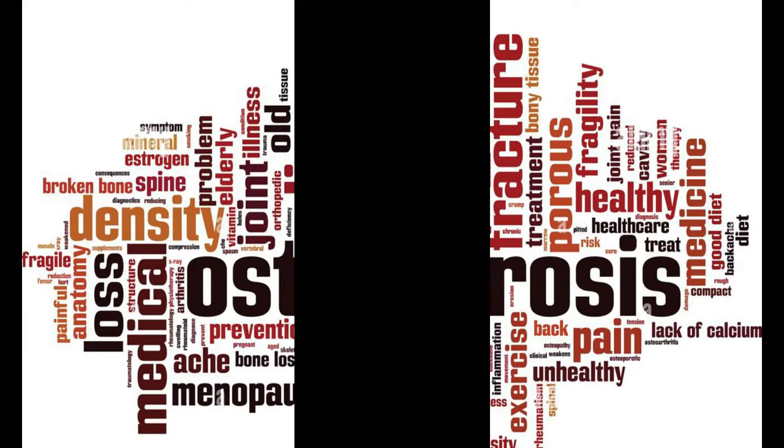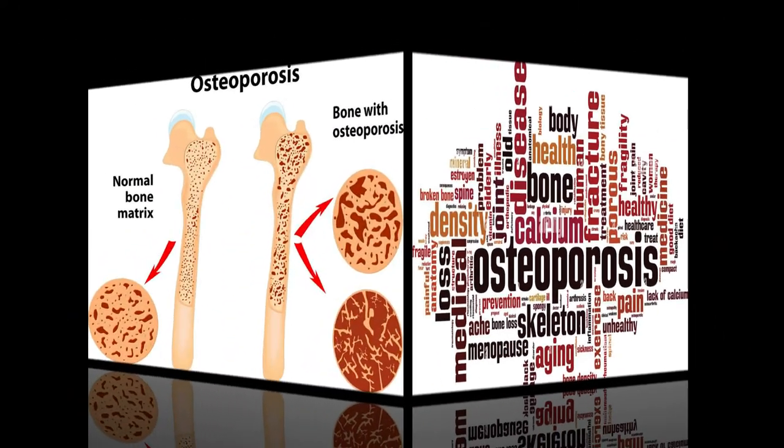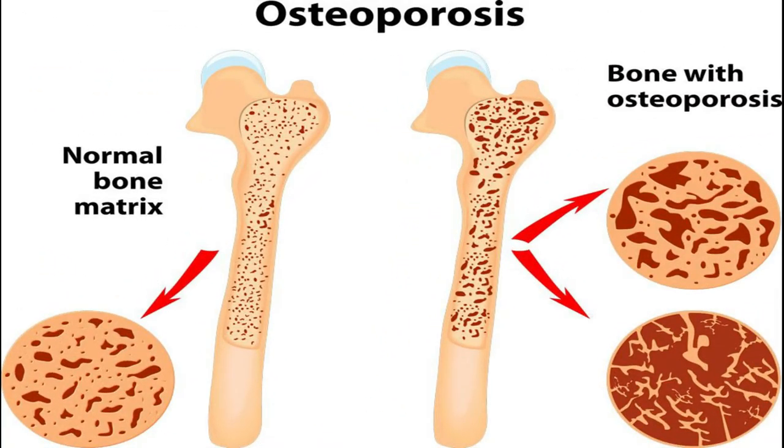Hello everyone. In this video I'll be providing information about osteoporosis, the causes and medications for it. Without wasting time, let us start the session.